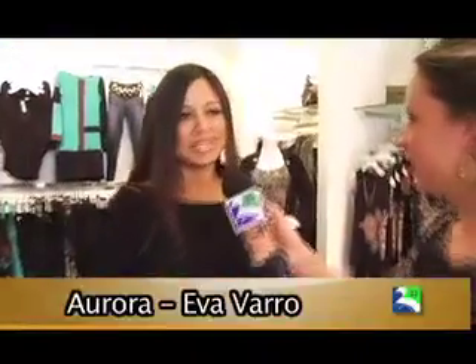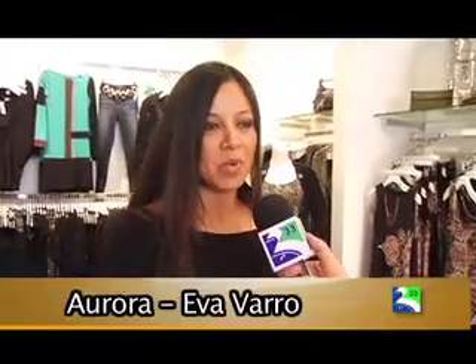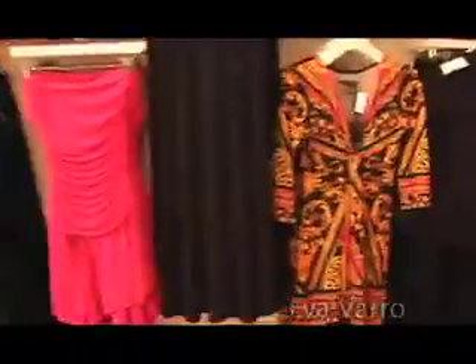Aurora, will you please tell us a little bit about the store and what makes this line of clothing so special? The designer decided to open her first retail store six months ago and we opened here. The thing that makes this line so great is that Eva has been designing for over ten years but she's primarily done wholesale. This is her first retail store.